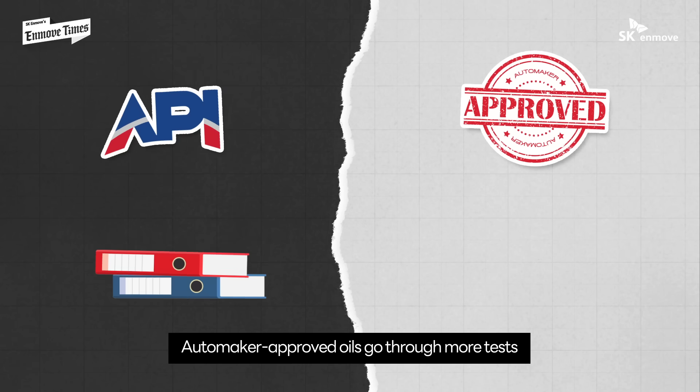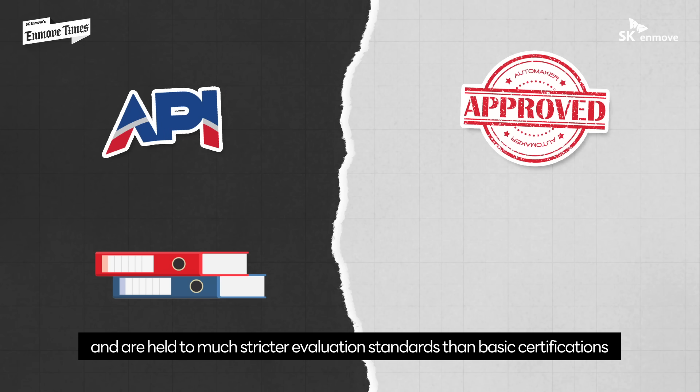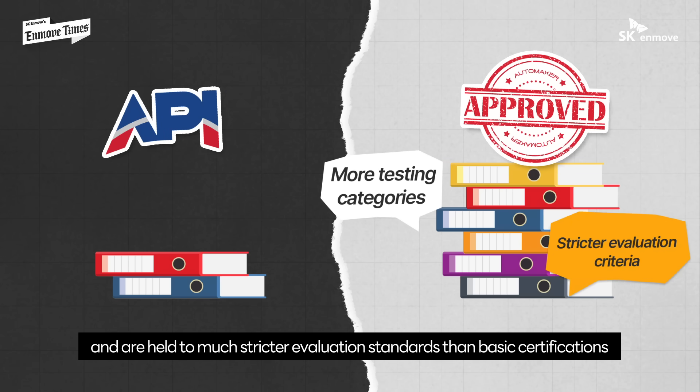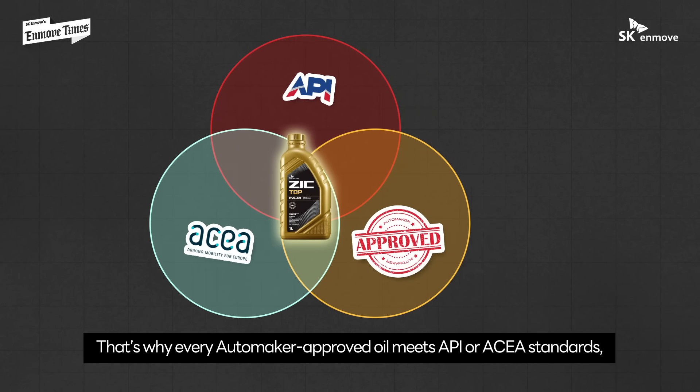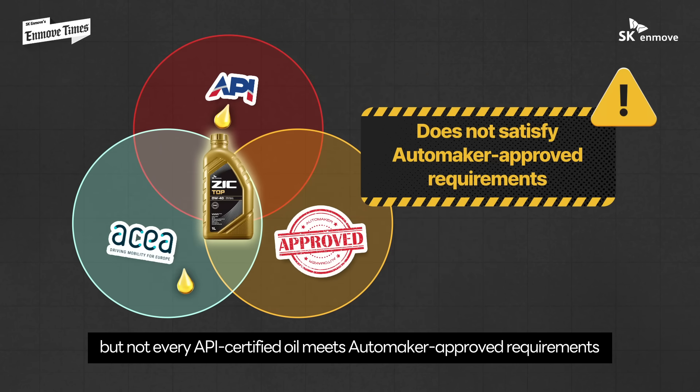Automaker approved oils go through more tests and are held to much stricter evaluation standards than basic certifications. That's why every automaker approved oil meets API or ACEA standards, but not every API certified oil meets OEM requirements.